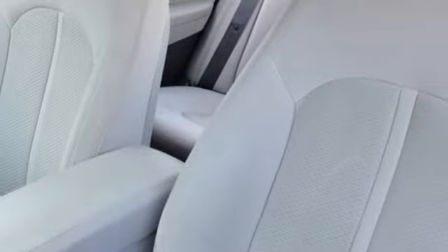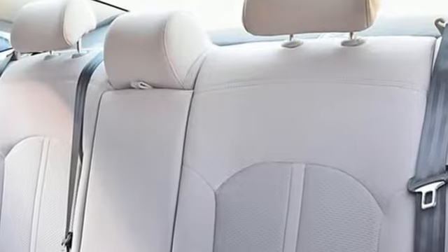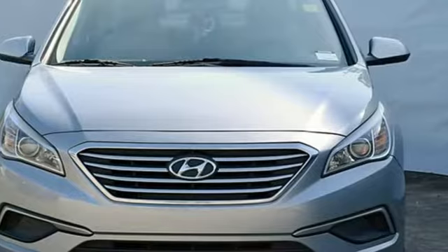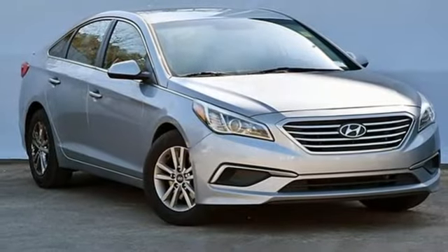Car and Driver reports damping feels perfectly calibrated, and sharp dips are dispatched with little rebound or meet and greets with the bump stops. Challenging convention to find a better way — it's the Hyundai way.